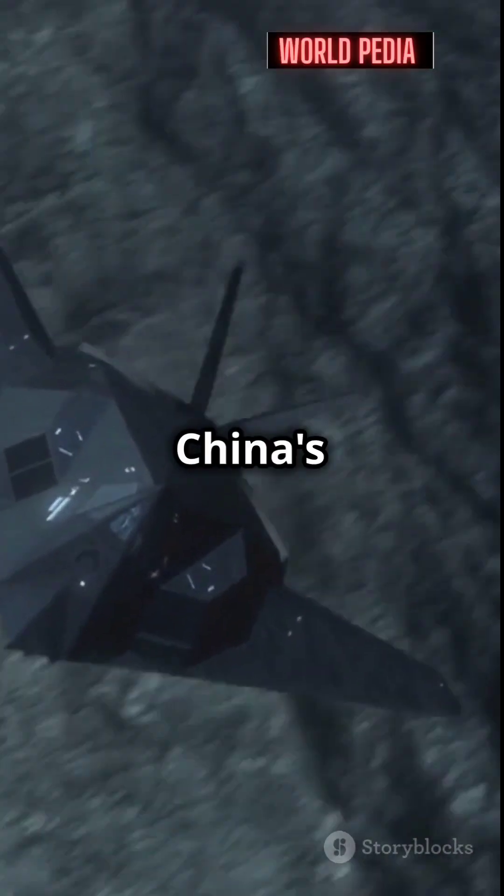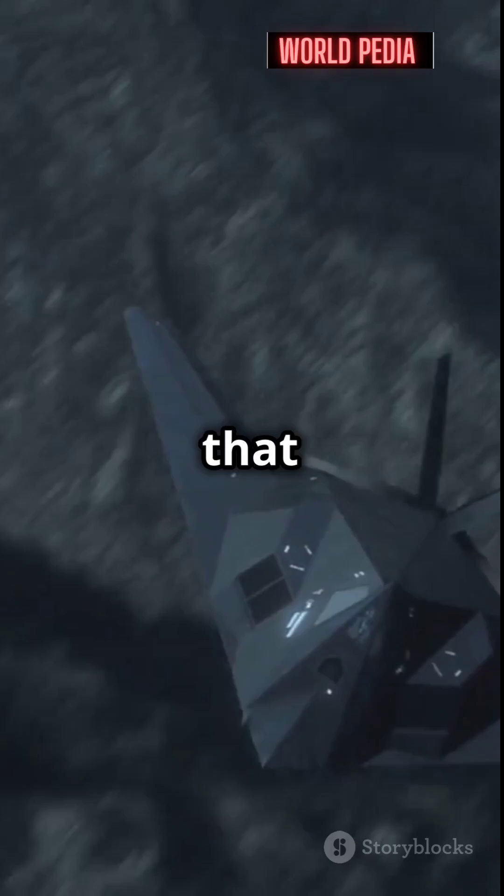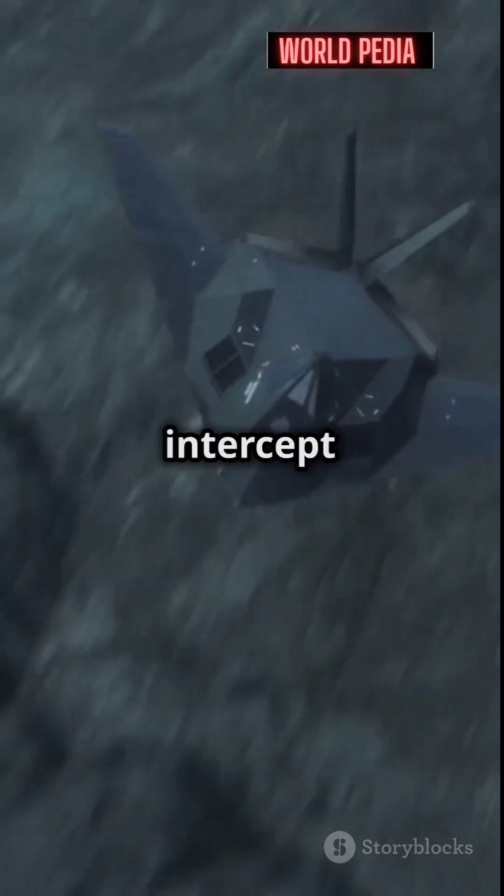So, the next time you hear about China's stealth jets, remember that India's VHP radar is ready to spot and intercept them.